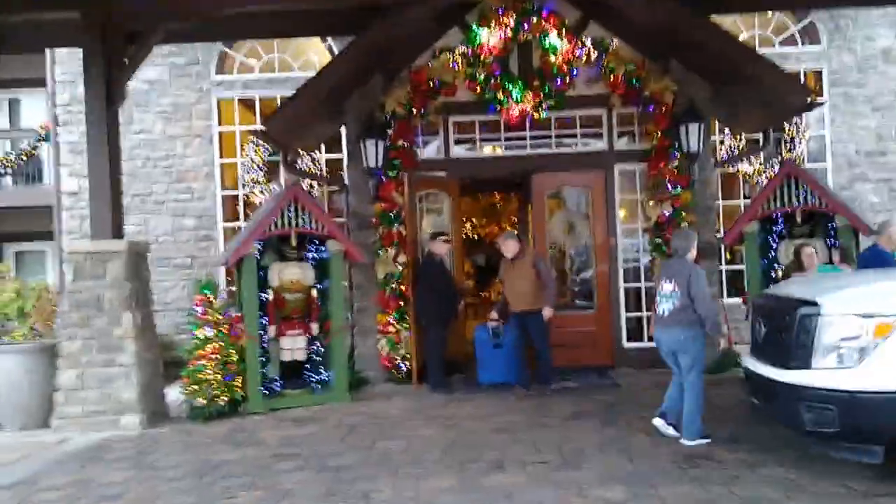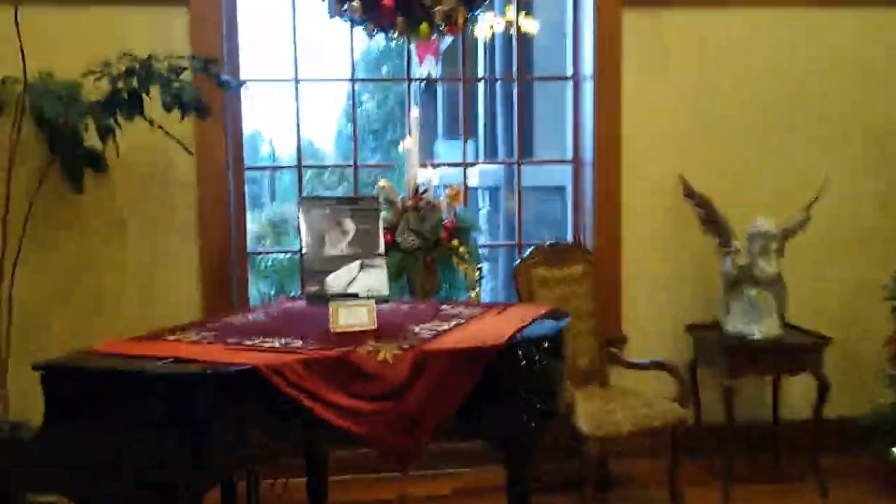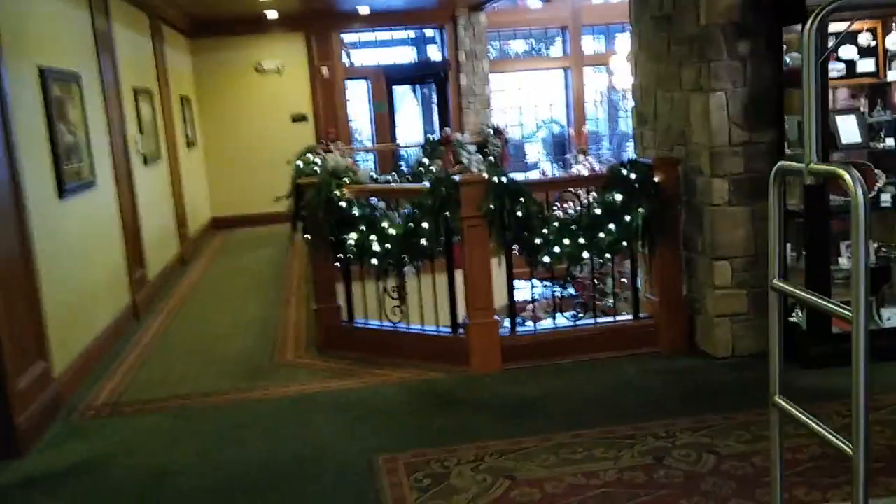Hey everybody, welcome to the Anna Christmas Place! We're here — it's beautiful and fantastic, though we have a dreary day. All right Gabriel, let's go on. Got the doorman there to let us into the lobby. Full disclosure: this is actually the morning after, but we're redoing the intro video because it didn't record yesterday. This place is in full tilt today — Griswold respect!